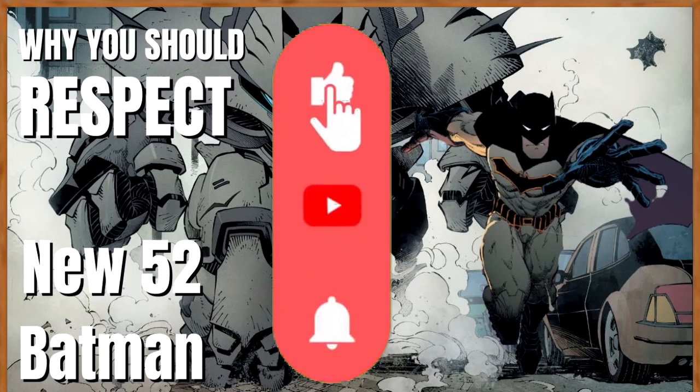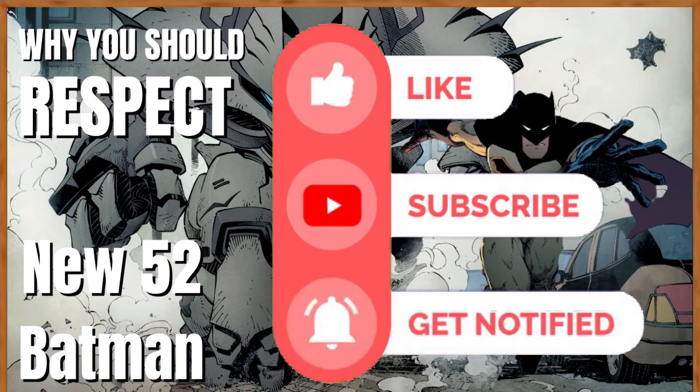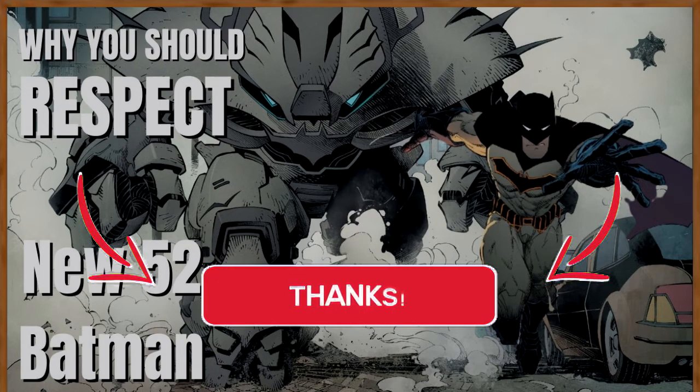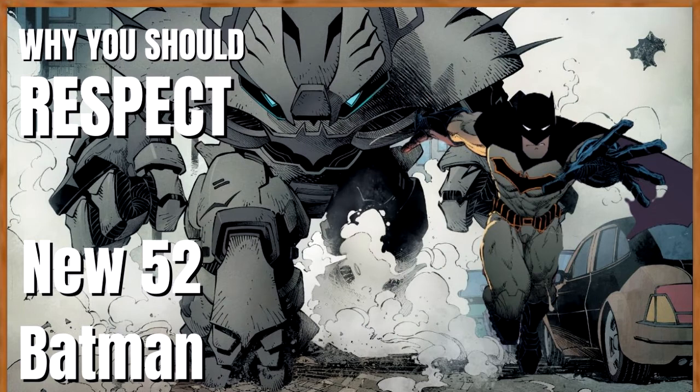Welcome back, students, to a brand new episode of Comic Class. Today's lesson will be going over a power scale of New 52 Batman. I'll include Batman's feats from his New 52 iteration, including the solo series as well as the Justice League New 52. We're going to be going over his strength, his speed, his tech, and his durability. Without further ado, let's jump right into today's power scale.